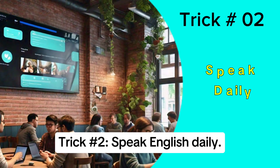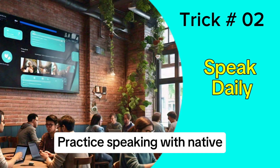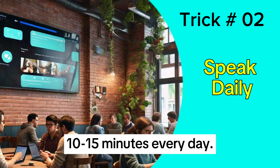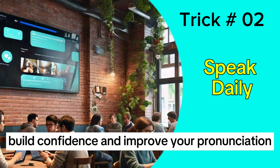Trick 2: Speak English daily. Practice speaking with native speakers, friends, or even yourself for 10 to 15 minutes every day. This will help you build confidence and improve your pronunciation.